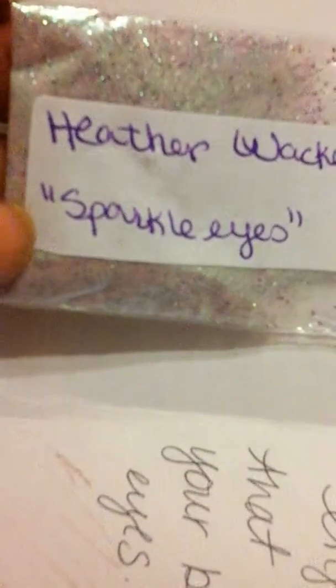The next one is from Heather Wacker. It's called Sparkle Eyes — look at that. I'm on my tablet and this is not doing any justice for this. And then she sent these pretty flat-back pearls.